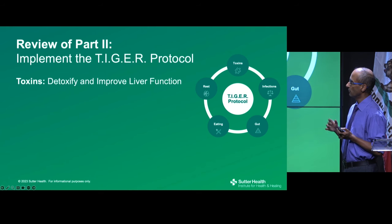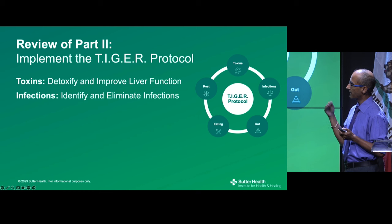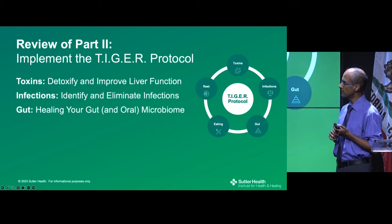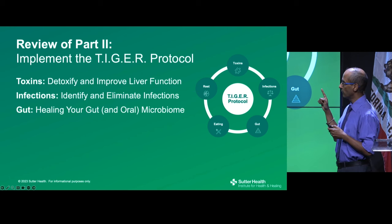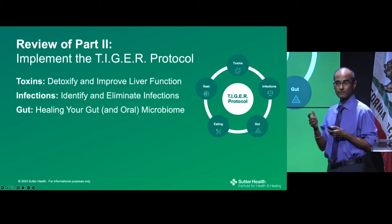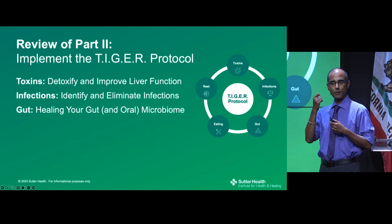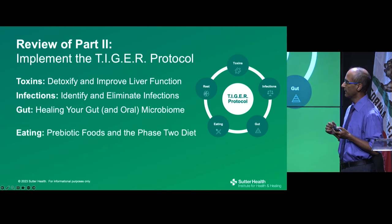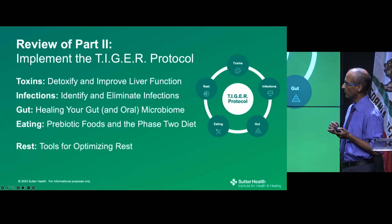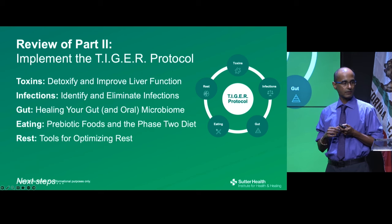To review: focus on detoxification, identifying and eliminating infections, and healing the gut and oral microbiome. One tip: green tea is a very good prebiotic for the oral microbiome — if you swish it around your mouth before swallowing, you'll benefit the oral microbiome. Then implement the phase two diet with plant diversity and incorporate tools for optimizing rest.